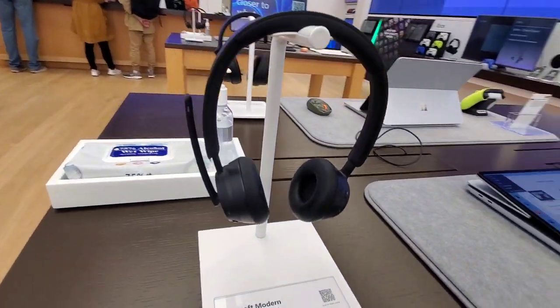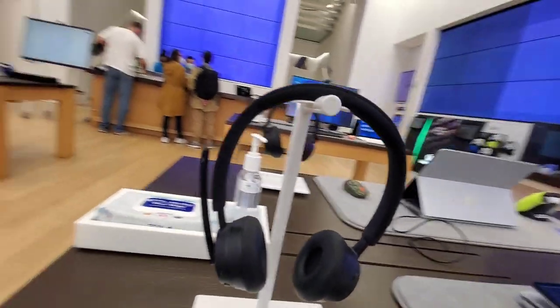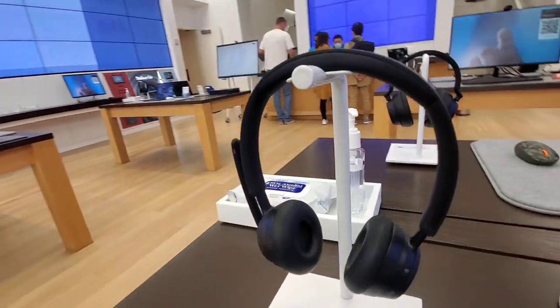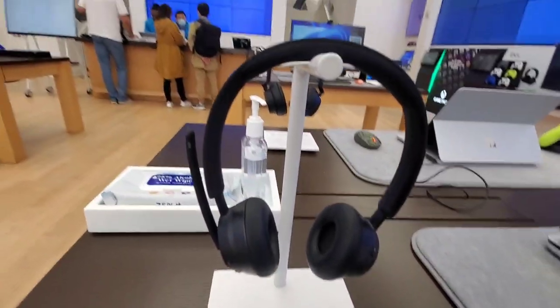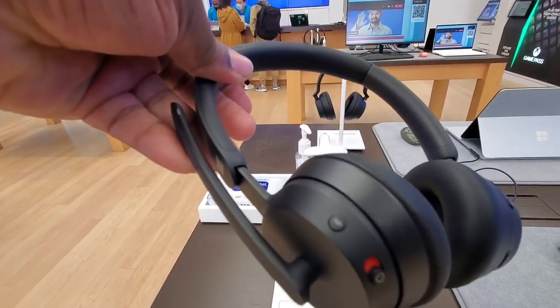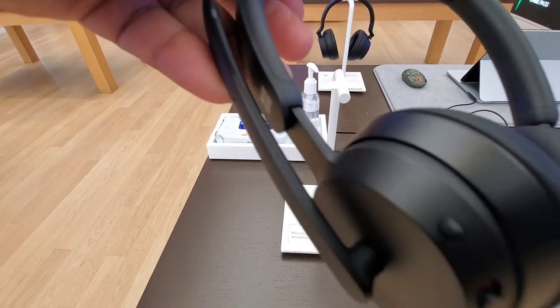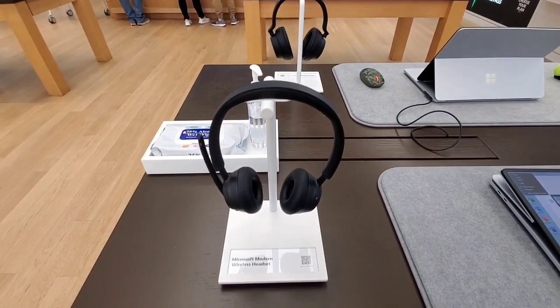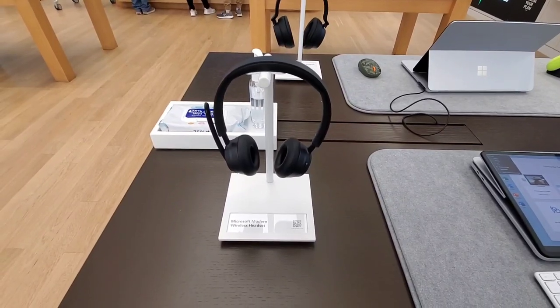Microsoft wired headphones — supposed to be crystal clear calls. From what I understand these are the ones that are not wireless, wired only. Actually, nope — these are wireless. There goes the Bluetooth symbol right there. I wonder if they have the wired-only editions.